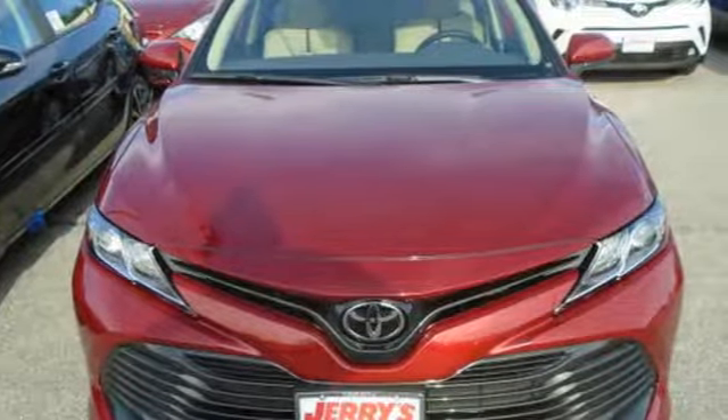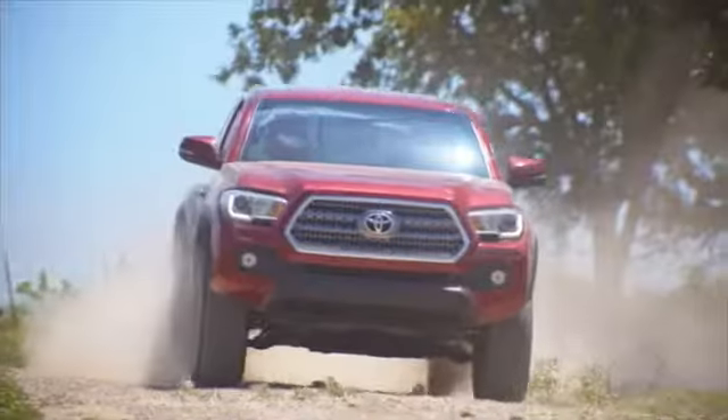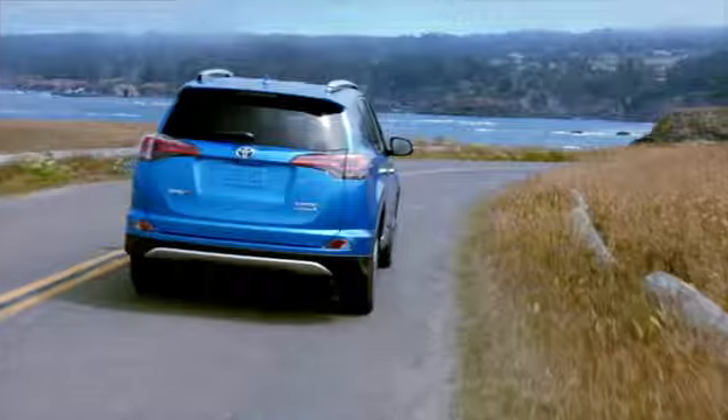You need to drive it to believe it. See it for yourself today. Call, click, or stop into Jerry's Toyota today.